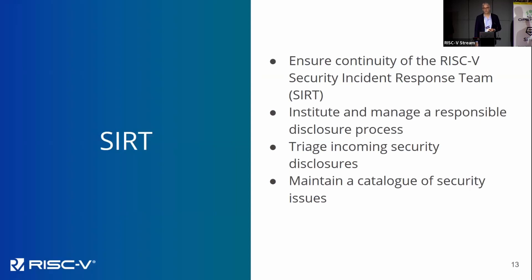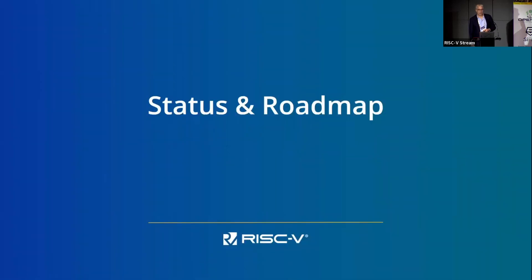When it all goes wrong, we need to track, triage, and make a sensible response to any security incidents. We have a security incident response team that is now up and running, with disclosure email addresses available. We are evolving into a more mature, grown-up organization that takes security seriously and deals with it in a more commercial way.